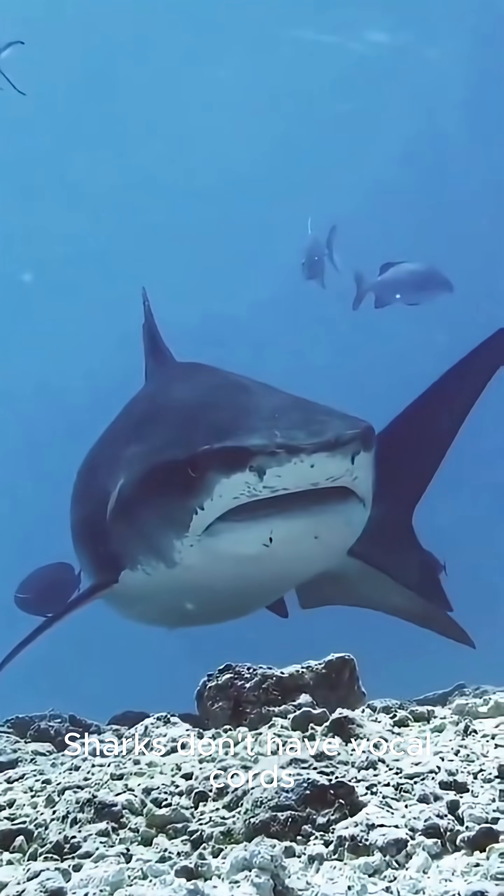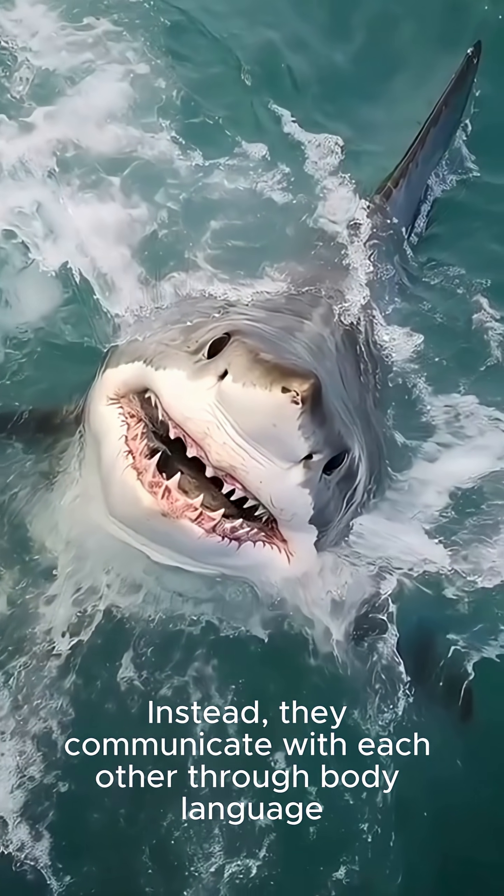Sharks don't have vocal cords. Instead, they communicate with each other through body language.